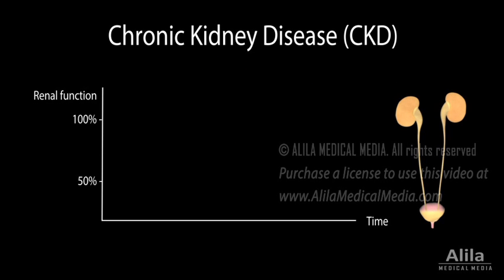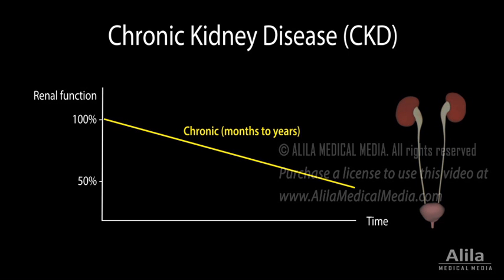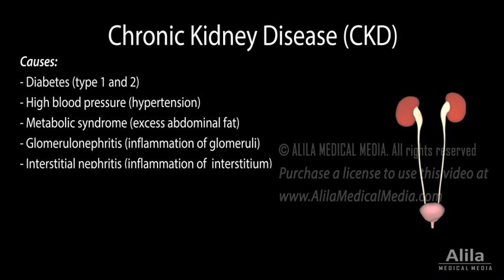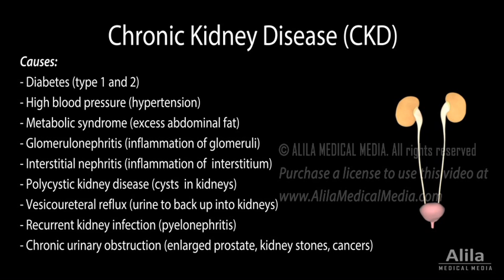Chronic kidney disease, CKD, is a gradual loss of renal function, typically developing over the course of months or years. Many conditions, both within and outside the kidneys, can cause progressive damage to the kidneys over time, leading to CKD.